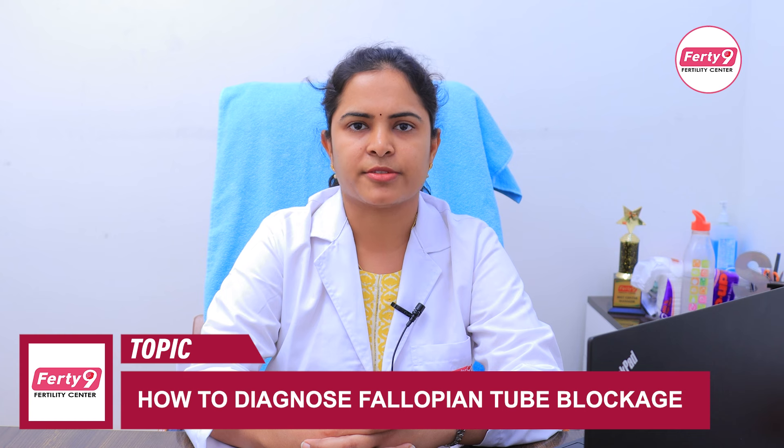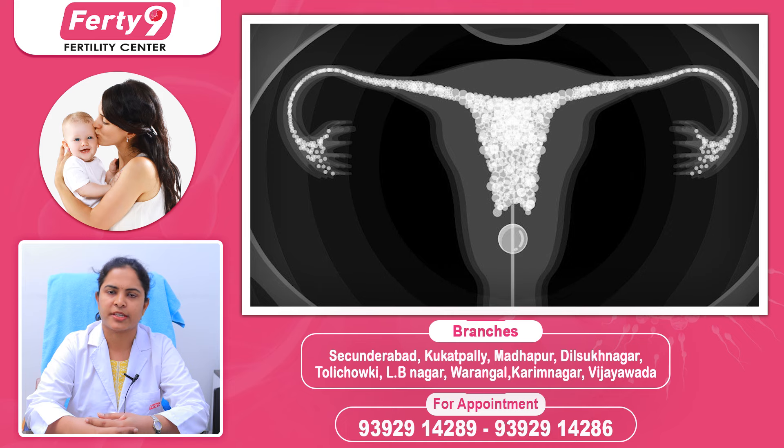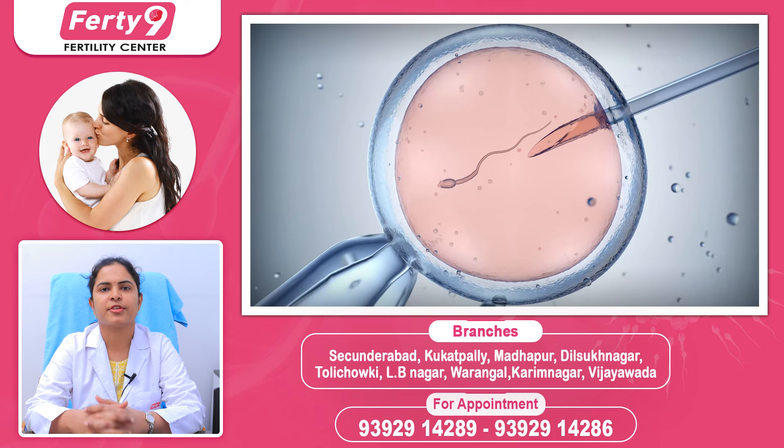We can try pregnancy every time we test. If you have a tube test and the tubes are blocked from previous infections, you can use SIS and HSG to assess. If tubes are confirmed blocked, you can use a laparoscope to confirm. If the tubes are blocked, the next treatment option you can do is IVF. There are good chances of success with IVF when tubes are blocked.